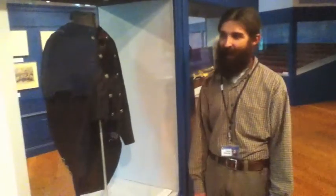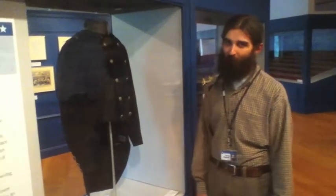One of the things we'd like to talk to you about is an item in our exhibition — this jacket — which is actually a Confederate jacket, although it's blue.